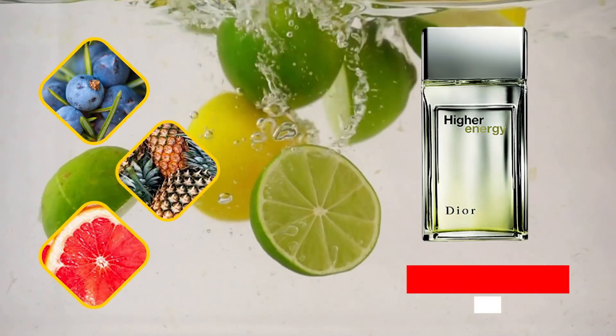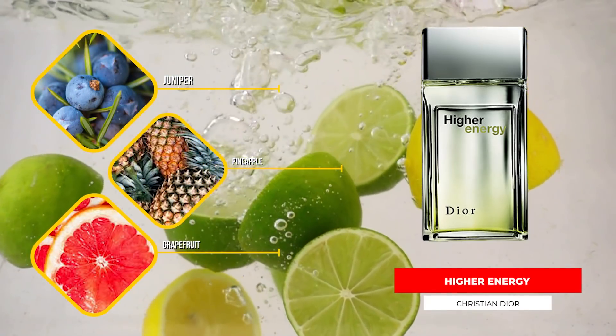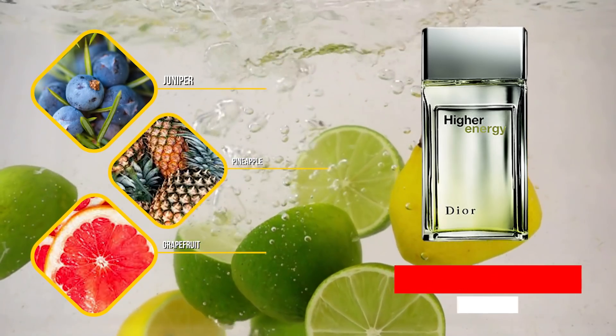Next up, Dior Higher Energy. It has juniper, pineapple, grapefruit, and vetiver. Some people compare it to Roja Parfums Elysium, and while I don't think they're one-to-one — spray them side by side and there's a pretty big difference — Higher Energy does have a really nice juniper and citrus opening with that pineapple note, giving it a bright, attention-grabbing, sparkling opening. Obviously great for spring and summertime, great for daytime and warm weather, and it has a nice vetiver dry-down as well.